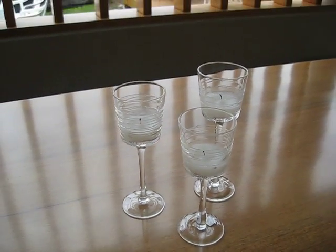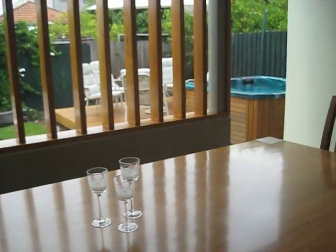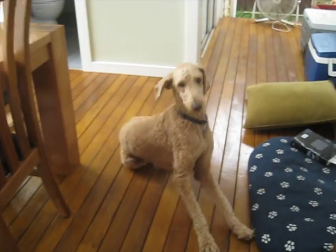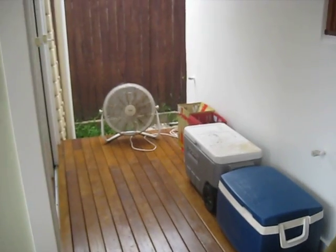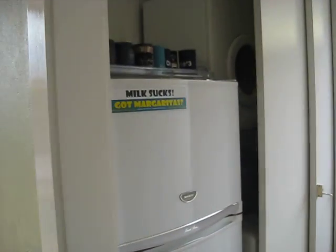Well, here we are about six months later. This is our new deck. Here's our dog. We put his bed out here and I'm about to sit on those cushions and read a book. And this here is where our beer fridge is. It's ready for the barbecue because it's Australia Day today.